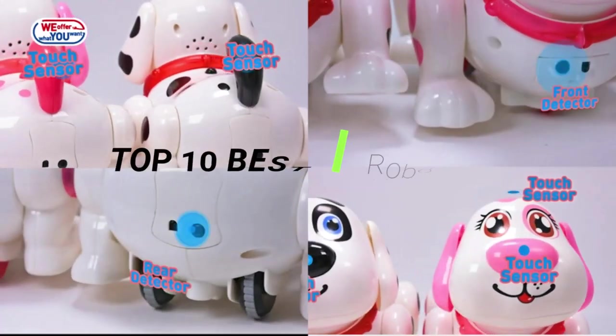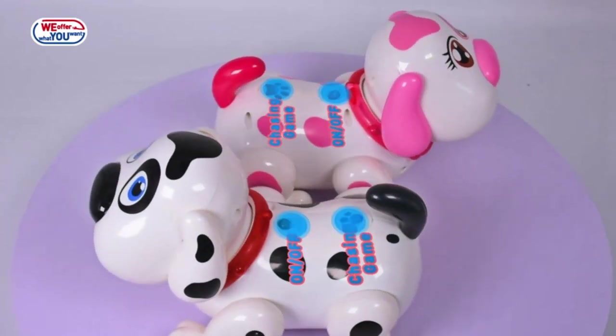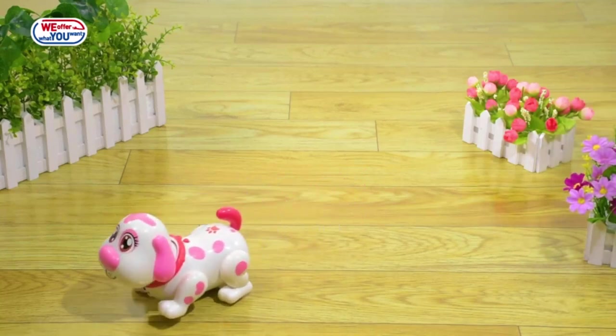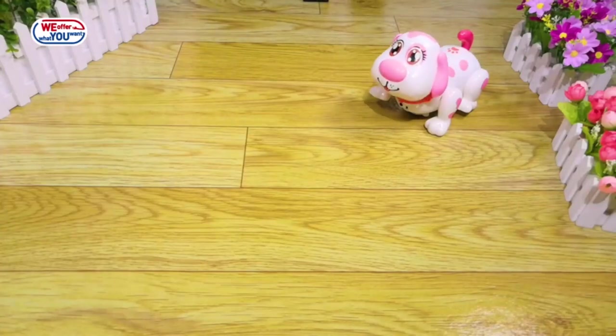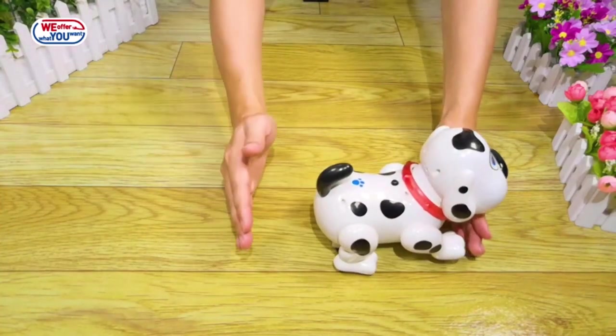Hi guys, just like a real puppy, a robot dog toy will talk, walk, sit, jump and interact with you. A robot dog responds to your commands and thereby allows you to feel a real experience of having a puppy. As it is a toy, you won't have to deal with its feeding or messes. This kind of robot dog toy is quite useful for kids, older adults, or those who feel alone, as it attracts and entertains them.